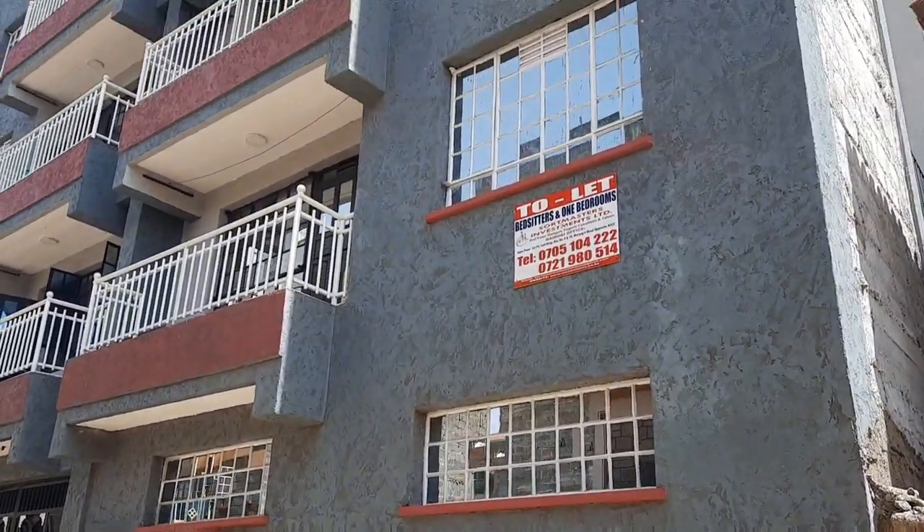The one-bedroom is on the third floor and the bed sitter is on the fifth floor — basically the rooftop. Help me choose between those two houses, whichever you think is the best. I'm still house hunting. I told you this year I really want to move out for privacy reasons and for me to grow up — it's time, yani it's time for me to leave.